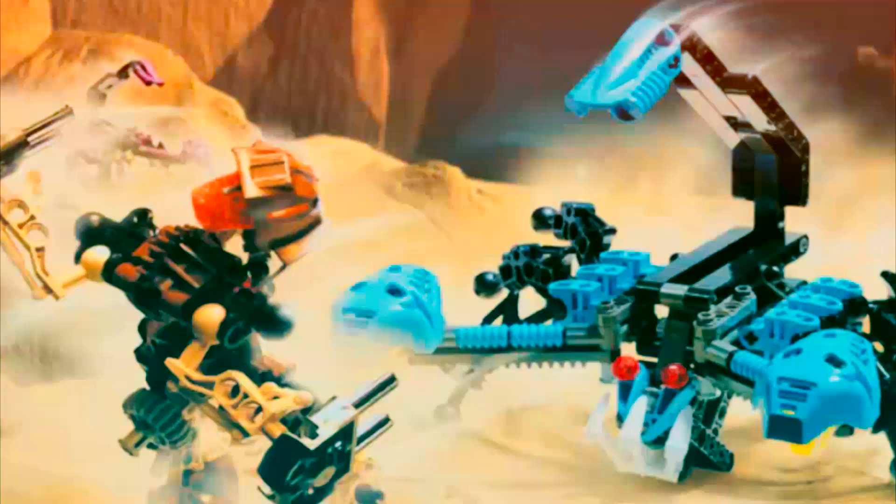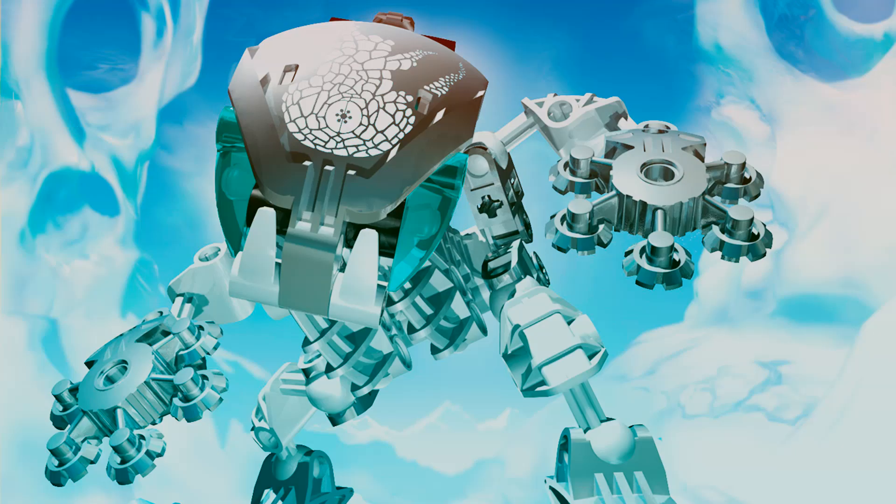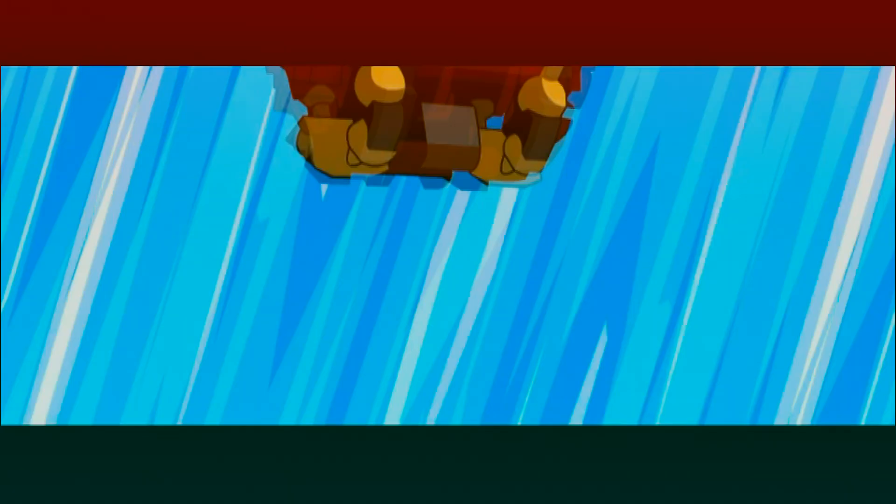2002 saw the release of the Bohrok Swarms — a more cost-efficient alternative to the Rahi Beast villains of 2001, with Krana masks inside of their heads and a brilliant toy design that maximizes playability. While they are supposed to give off the impression of an army, my problem with the Bohrok is that they're all palette swaps of the same build that was reused for 12 different iterations. As awesome and popular as the Bohrok are, they're pretty much all the same.